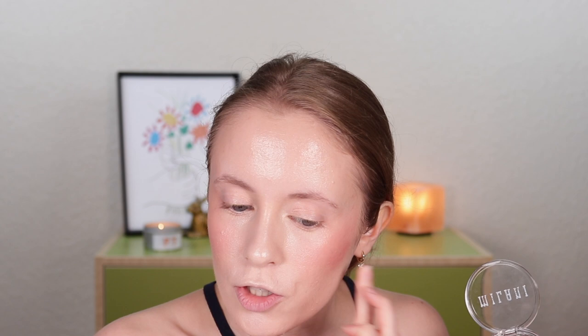Question: would you share some of the non-beauty items you moved with you to Seattle? So to give you a little recap on how we did our move — we sold all our furniture so we didn't need a moving truck. We drove our one car across the country, put as many things in there as we could fit, and then anything else we wanted to take, we packed in boxes and shipped those. We kept the number of things we took with us to a real minimum.